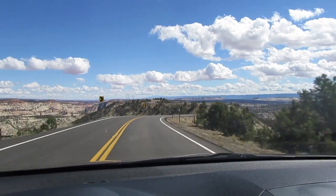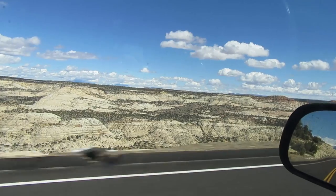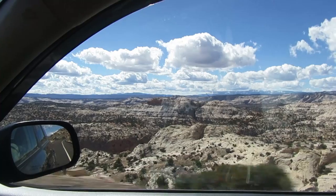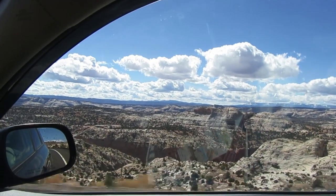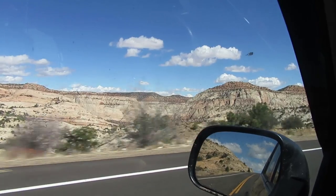This road is awesome! I am now in Grand Staircase Escalante National Monument — that's what I've been driving through with these amazing views. Grand Staircase Escalante National Monument is kind of a mouthful so people usually just refer to this area as Escalante. That's the name of a town, the town I'm driving to, but it's also the name of the greater area around it.